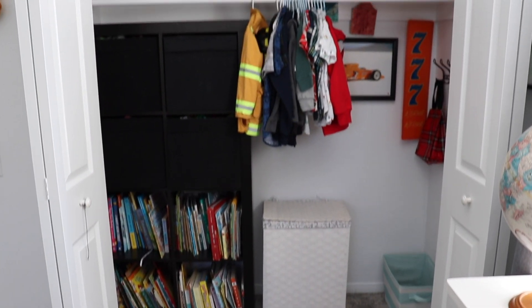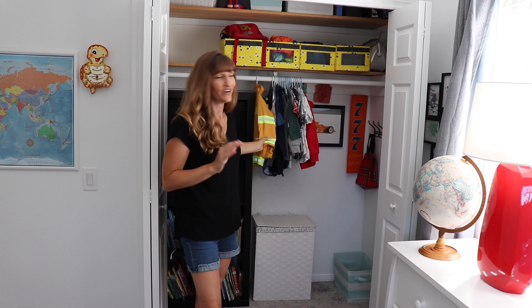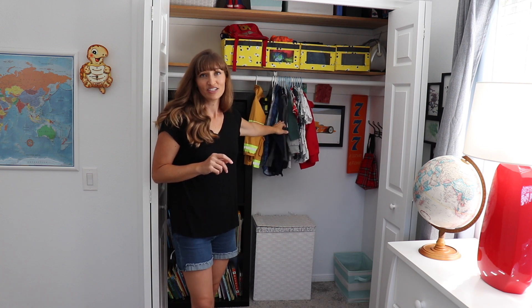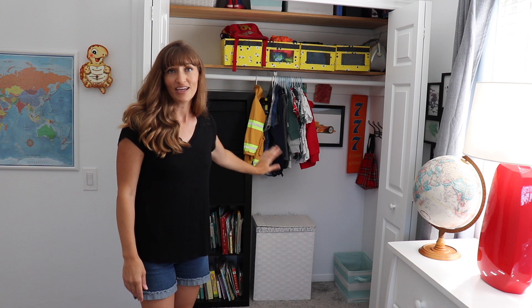This is how I have the boys' closet organized right now. Most of their items are in the drawers — the only things I hang up are costumes, not just for Halloween but because the boys love to dress up and play. I also hang their dressier shirts they don't wear as often, and their sweatshirts. When fall and winter come I'll move the sweatshirts to their drawers so my three-year-old can reach them easily.